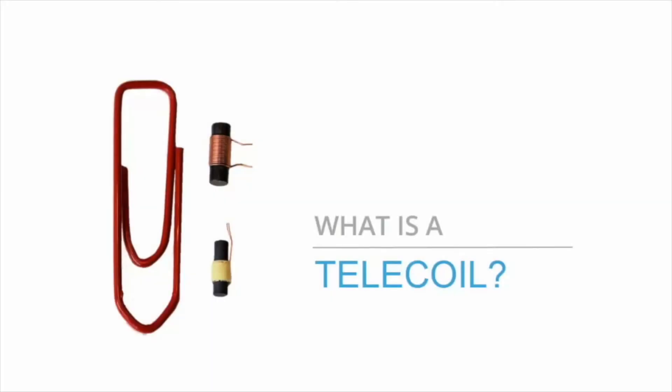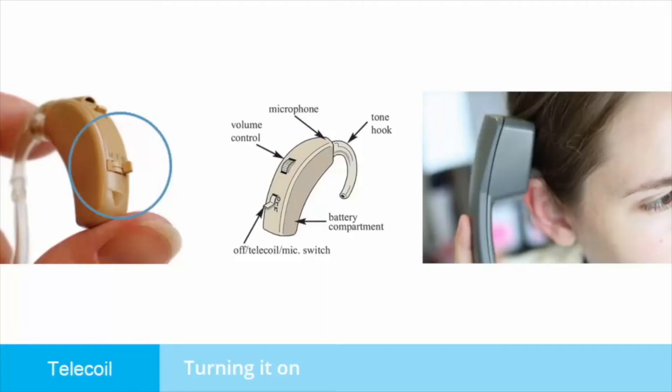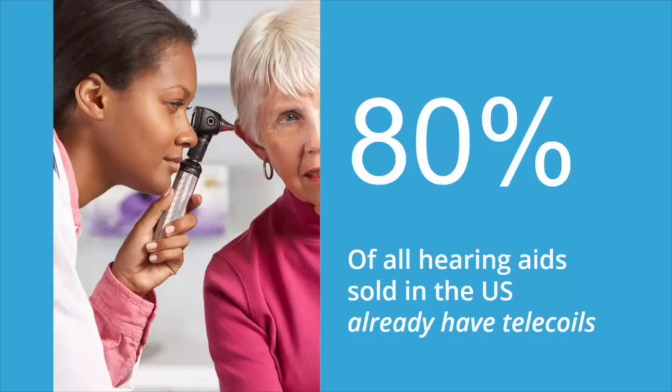A telecoil is a small copper coil that is an option on most hearing aids and is built into cochlear implant processors. They are also known as T-coils and were originally used to boost the magnetic signals from a telephone handset. A telecoil is activated by a T-switch on the hearing aid or cochlear implant. All landline and some cell phones are designed by law to be used with a telecoil. About 80% of hearing aids sold in the US already have a telecoil inside. Ask your audiologist about the telecoil in your hearing aids.